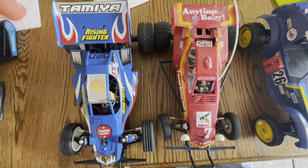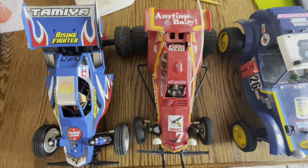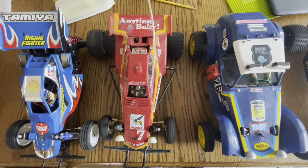Hey guys, I'm Thad. I'm Grayson. Here for Iowa Budget RC, and we are about to embark on a one-tenth buggy shootout.